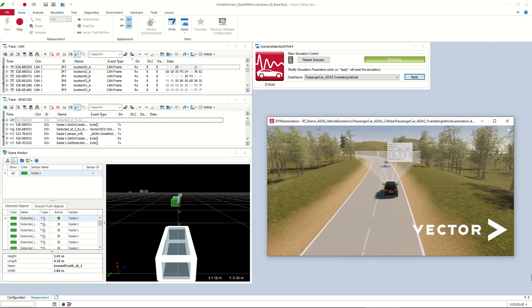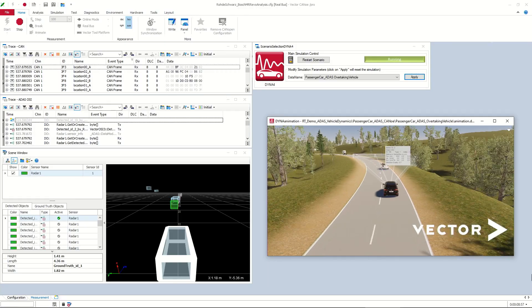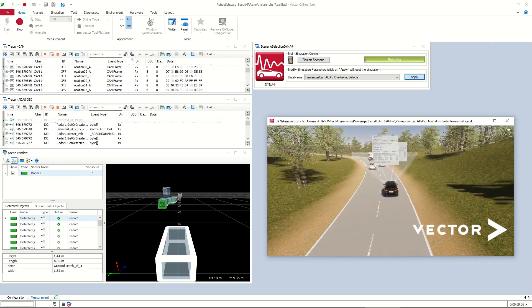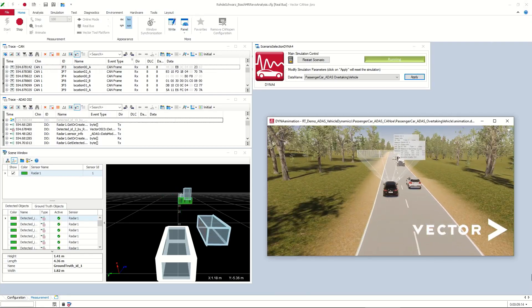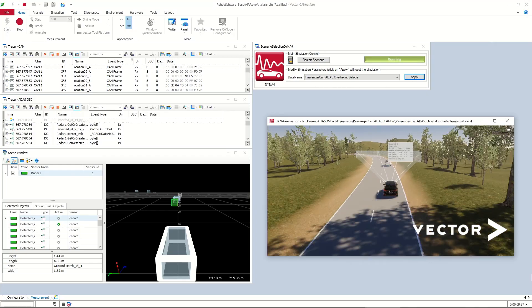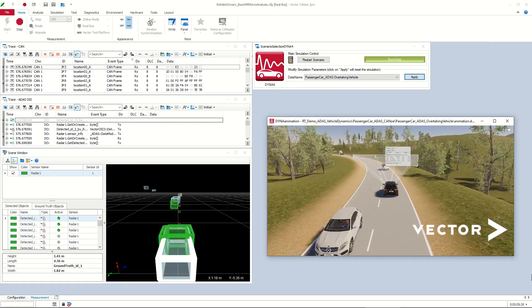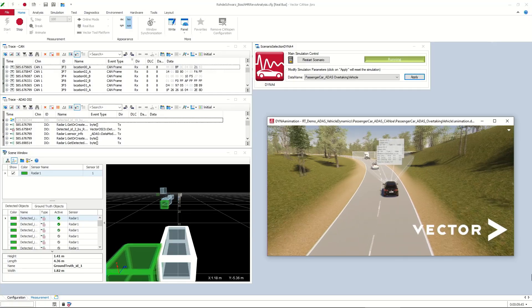Now let's have a direct look at the tool in our live demonstration. Here we have the CANoe main window. On the right side is the Dyna4 animation window with a visualization of the scene — a simple rural driving scene with some vehicles in front of our vehicle and some oncoming vehicles. After the oncoming vehicles have passed, there is an overtaking from another traffic participant and finally from the vehicle under test as well. The ground truth information from Dyna4 is sent to CANoe and visualized as blue bounding boxes in the scene window on the left. The radar detections are sent via Ethernet to the Rohde & Schwarz ARC-800A, and CANoe is connected via CAN interface to receive radar detections from the real sensor, visualized as green bounding boxes.